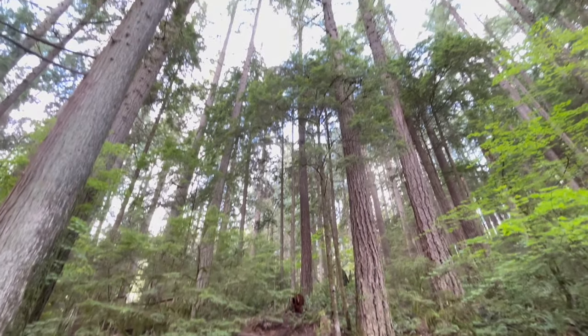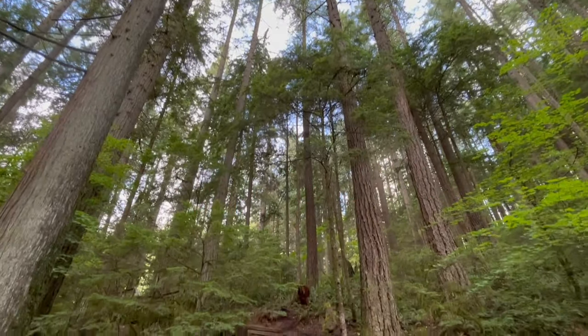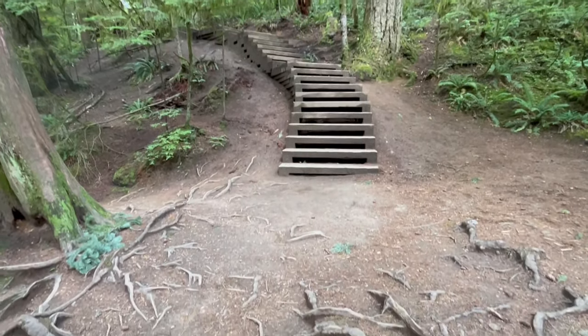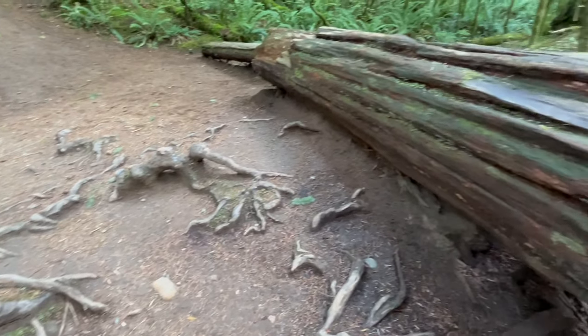Coniferous trees are trees that bear cones and have needles on their branches that do not fall. Deciduous trees, on the other hand, are trees with leaves on their branches that shed during the autumn season. Their leafy branches help keep the air moist and cool for all plant life in the rainforest.